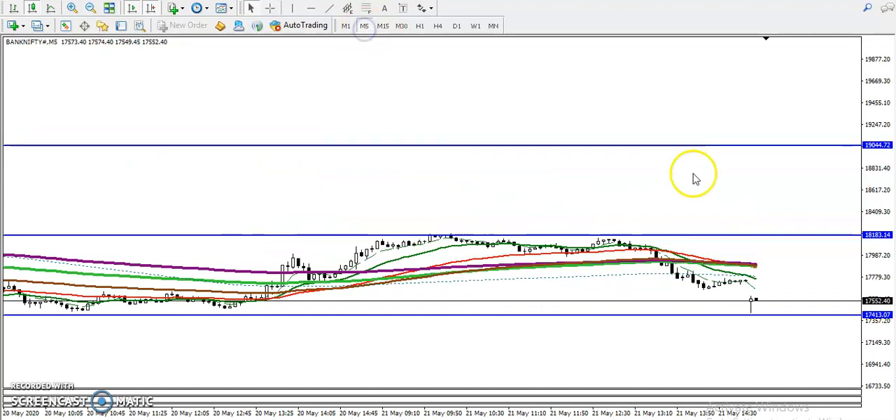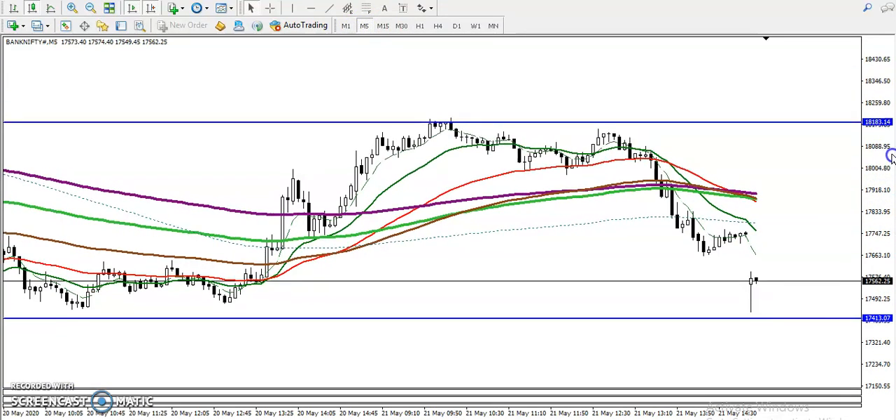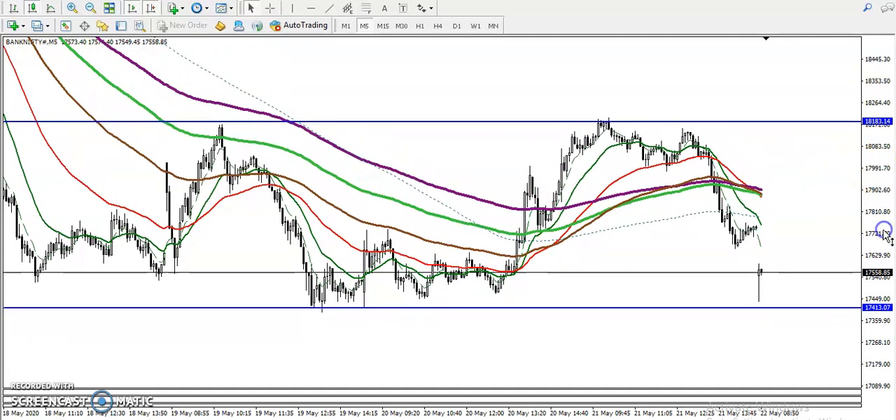On a five-minute chart, you can see price is also running in a sideways range. Let me zoom in a little more — this is the five-minute range and we need a confirmation to enter the market. Most people are saying it broke this 200 level and will continue toward the downside.